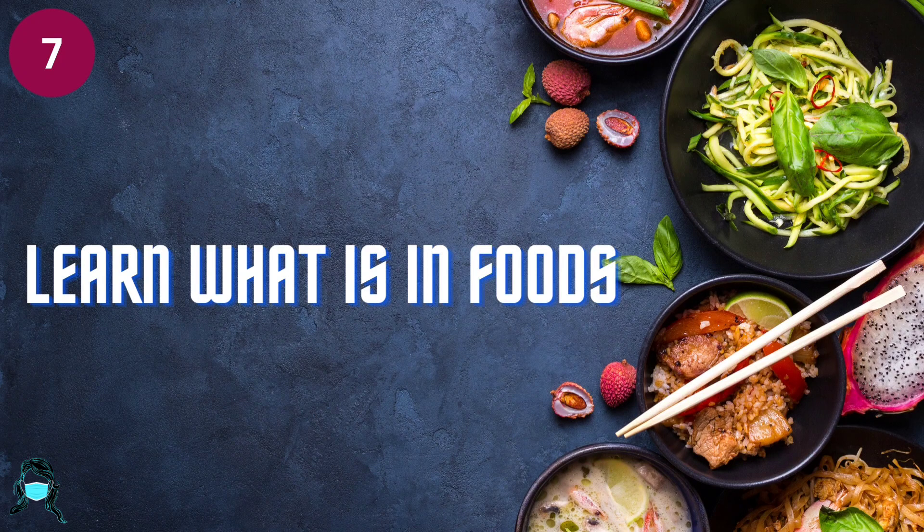Number 7: Learn what is in food. Use both ingredients and nutrition fact labels to discover what various foods contain.